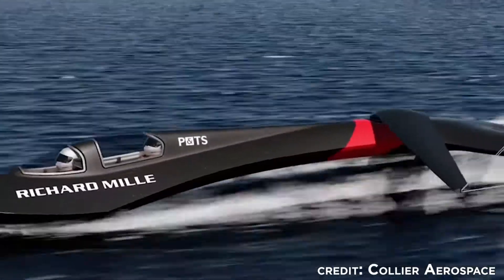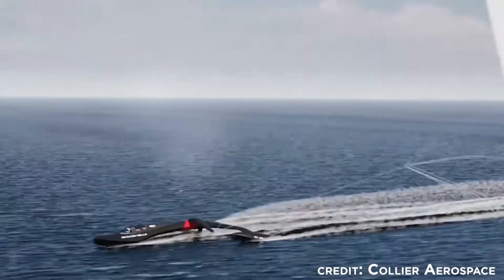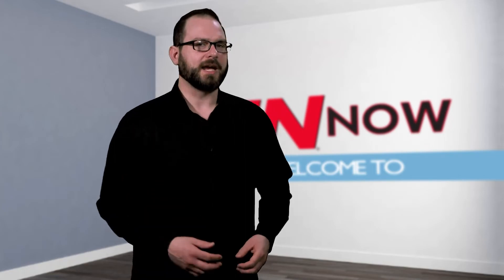Together, the elements increase speed and minimize drag in both air and water to aid the team in succeeding with its record-breaking attempts. I'm David Manti, this is IN Now.